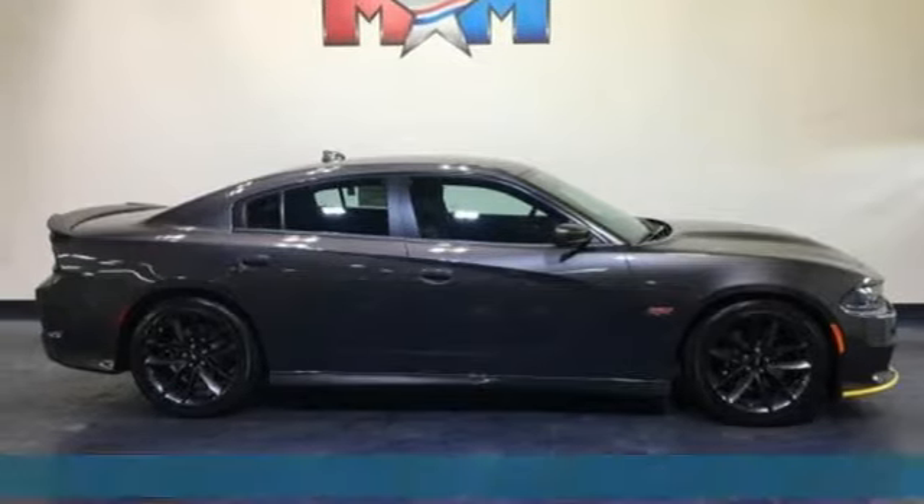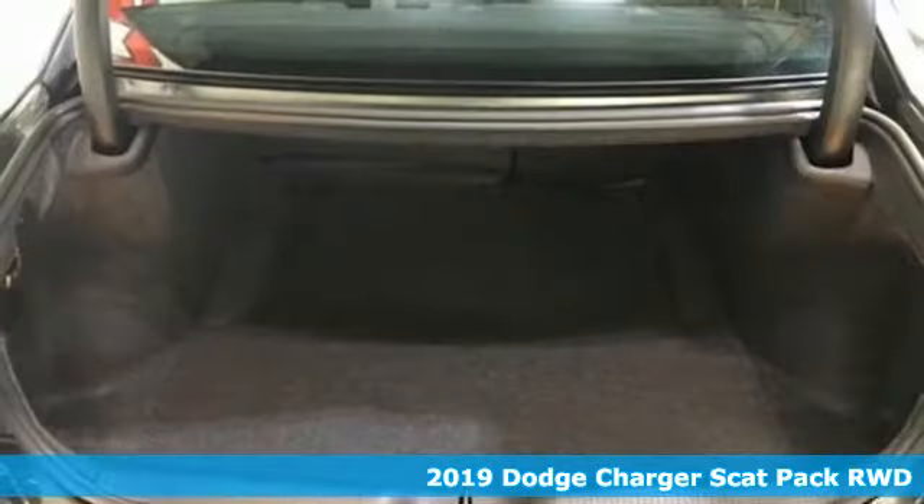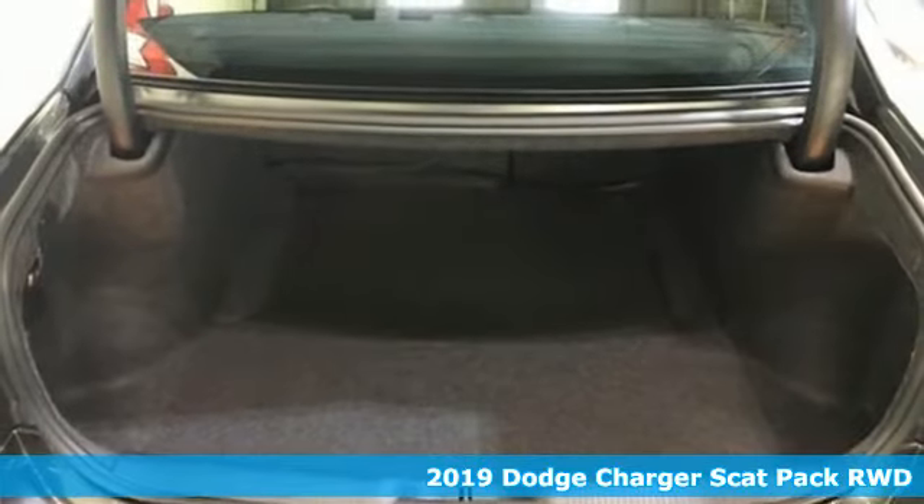Here's a new 2019 Dodge Charger. It's a salute to its muscle car past, while embracing today.